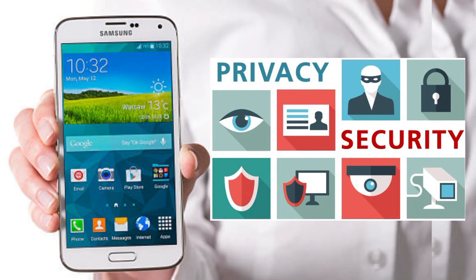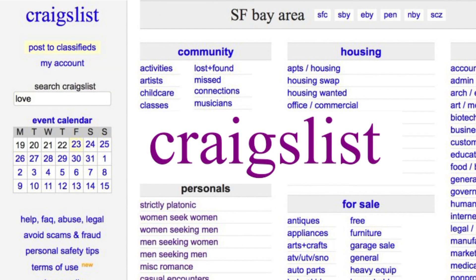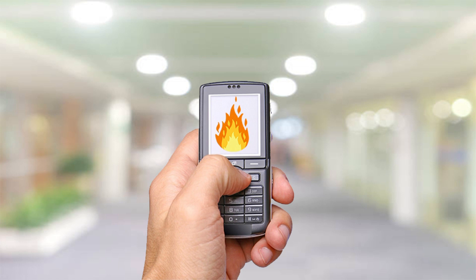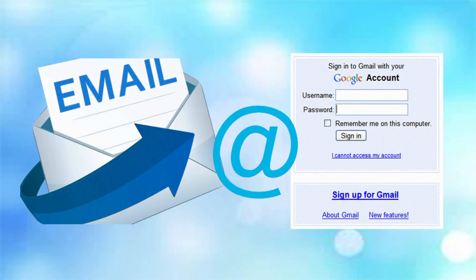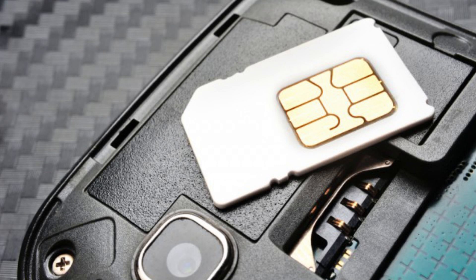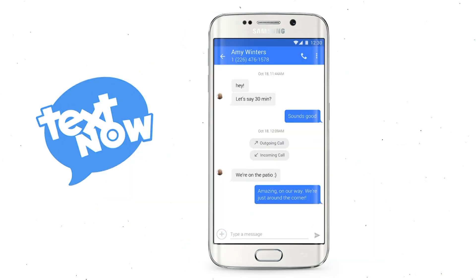If you want a second phone for added privacy and security, or a different number to use on dating websites or Craigslist, just turn the old phone into a burner device. You can do this by wiping and resetting it and signing in as a new user with a new email address — and obviously don't use your real name. With an app like Burner, you don't even need a new SIM card. The app uses VoIP to assign you a temporary phone number, and you can even text from it.